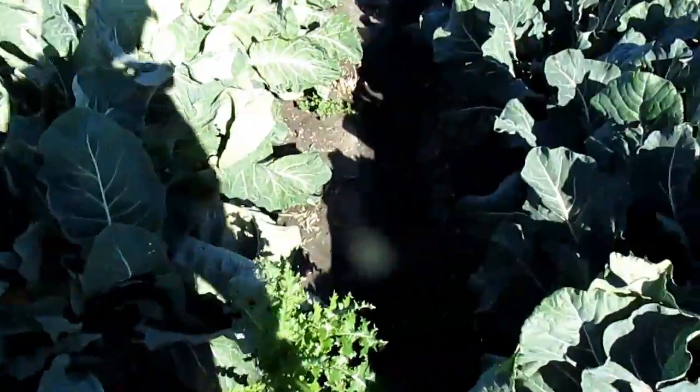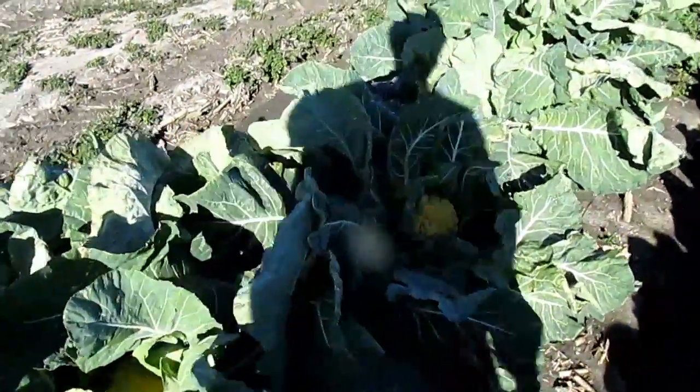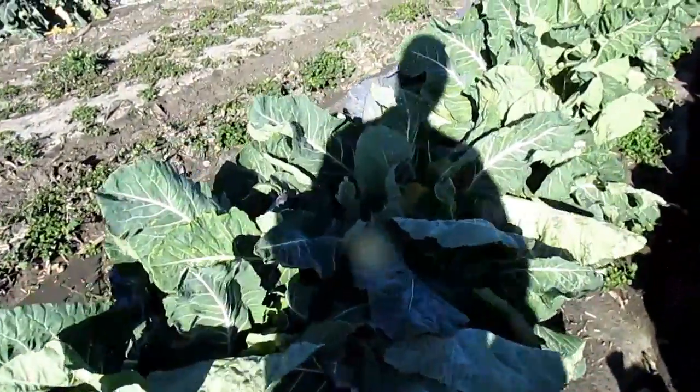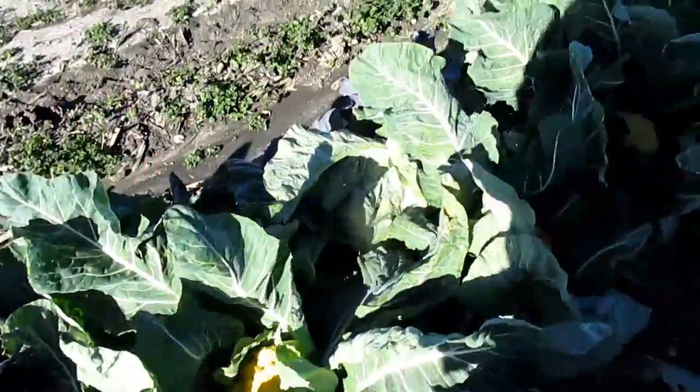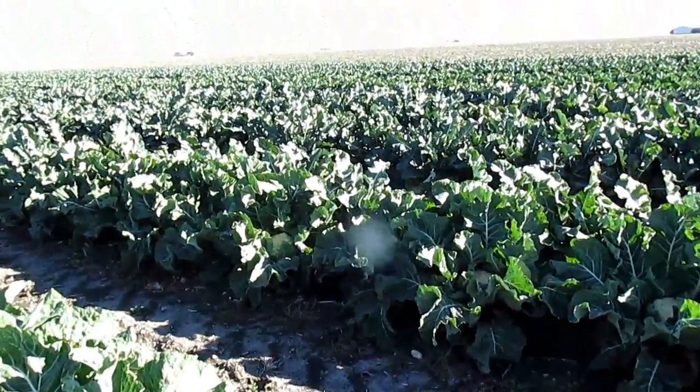So this is what we're looking at. We're going to start harvesting the cheddar cauliflower here towards the end of this week. Most of the heads are the right size to harvest. On the other row there, you can see some white cauliflower.